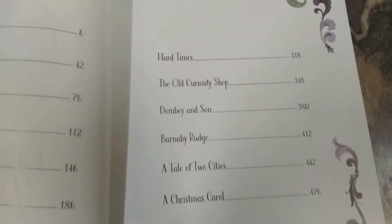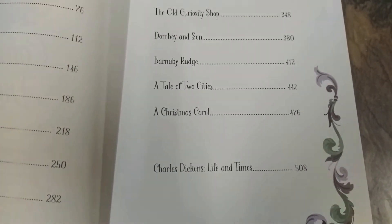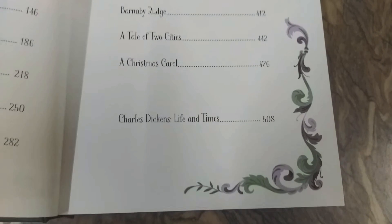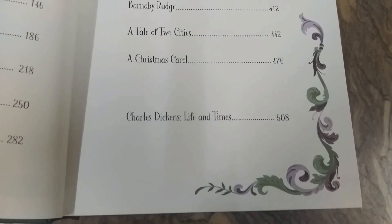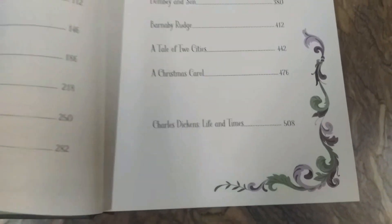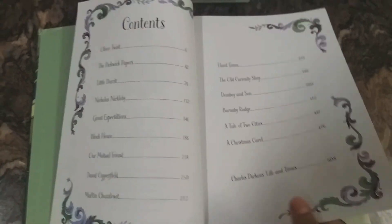The Old Curiosity Shop, Dombey and Son, Barnaby Rudge, A Tale of Two Cities, and lastly A Christmas Carol. And a final note about Charles Dickens' Life and Times is given here. These are the complete novels by Charles Dickens.